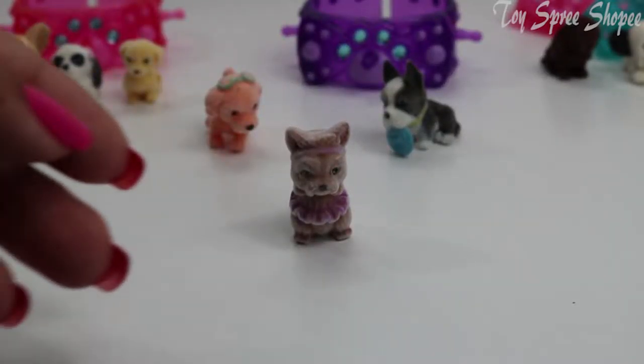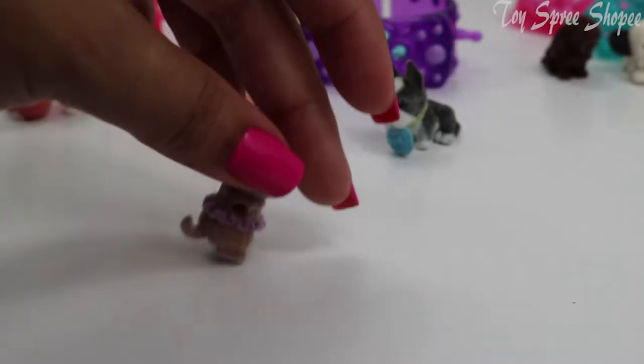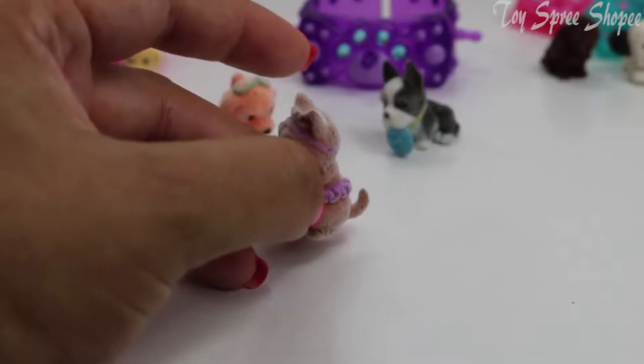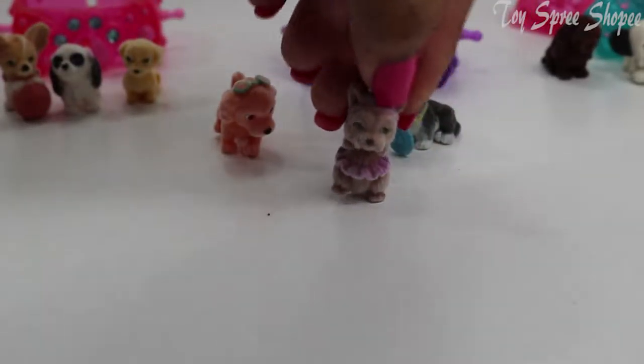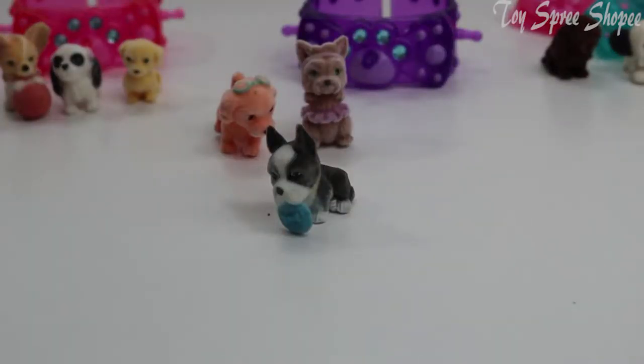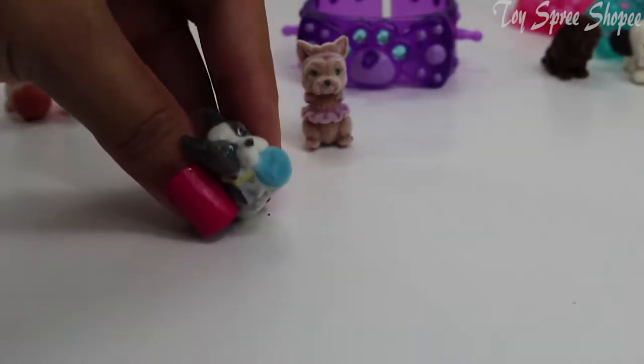Next we have Karen, and she is a Karen Terrier. Just look at that purple ruffle skirt — she even has a purple bandana. She is a wonderful dancer. We have Fetch, and he's a Boston Terrier, and he's fetching a blue frisbee with a bone.